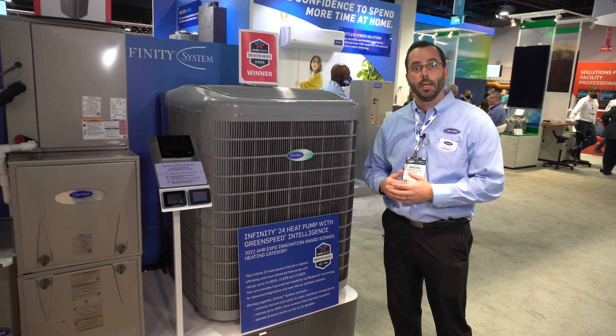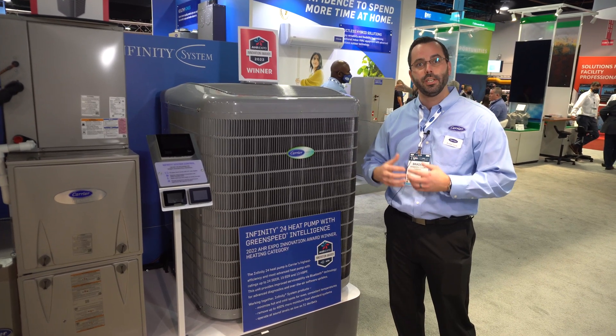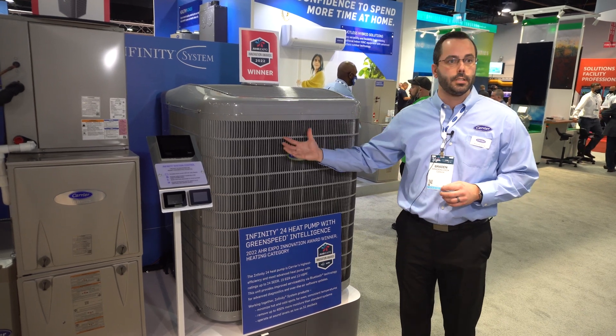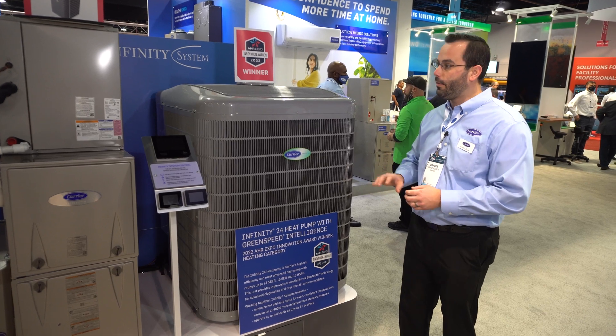That Bluetooth capability is going to allow technicians to use our Carrier Service Tech app to connect to the control, see different operation parameters, see trouble codes and different fault histories. It also allows technicians to update the software from their cell phone.